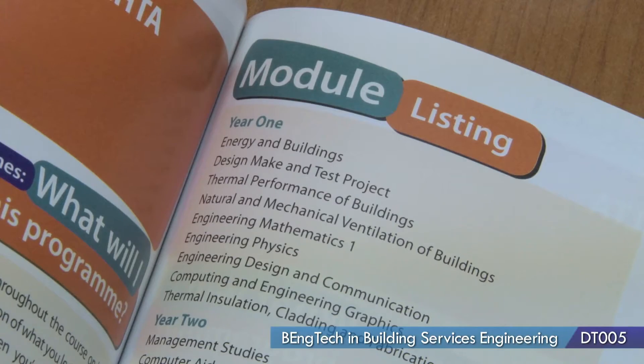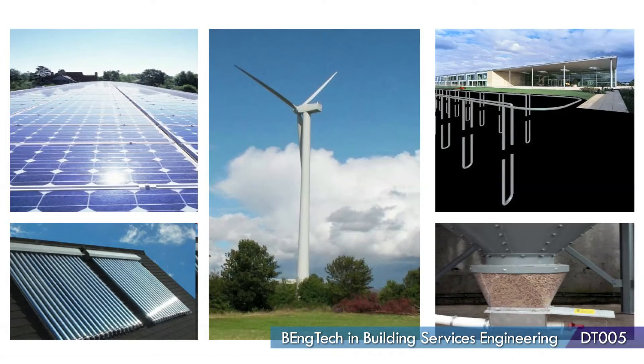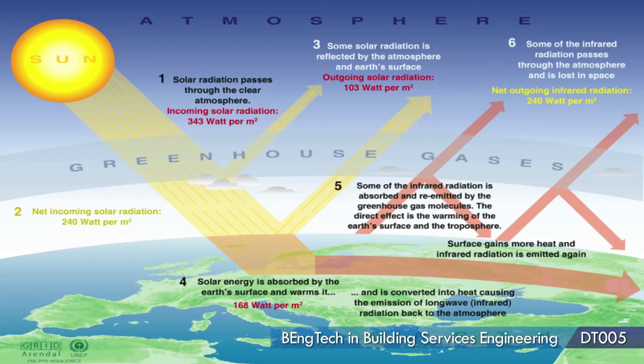When you enter first year, you start from the basics. There are a lot of modules in energy efficiency, thermal efficiency, and sustainability. There's also a lot of practical work where you're doing little projects to a level where you feel you'll be able to design your own buildings and your own mechanical services through the three years.